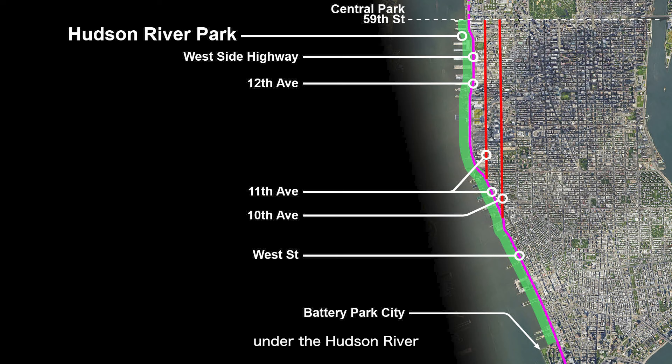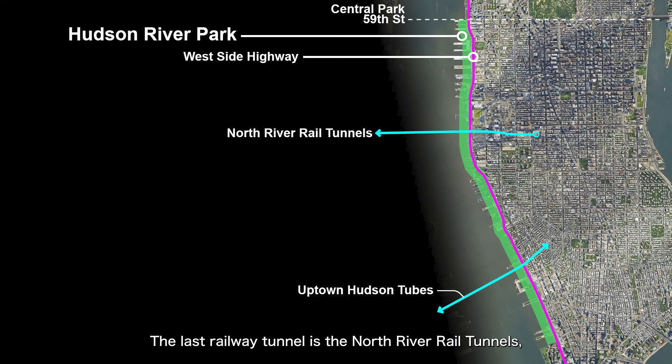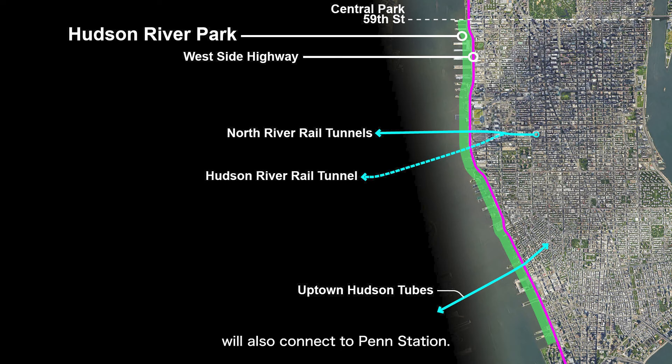Additionally, there are currently five tunnels under the Hudson River that connect Manhattan to New Jersey, further connecting to the U.S. inland transportation system. Of these five tunnels, three are for trains and two are for roads. According to the order of urban development in Manhattan, the train tunnels were built first, followed by the road tunnels, and the southernmost tunnels were built first, then the northern ones. Among the three train tunnels, the southernmost one is called the Downtown Hudson Tubes, which passes through Battery Park City to connect to the World Trade Center. A bit further north is the railway tunnel connecting to Christopher Street, called the Uptown Hudson Tubes. The last railway tunnel is the North River Rail Tunnels, connecting to Penn Station through Hudson Yards. The newly started construction of the Hudson River Rail Tunnel will also connect to Penn Station. As for the road tunnels, the southern one is called the Holland Tunnel, and the northern one is called the Lincoln Tunnel.